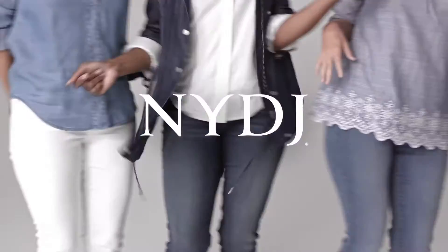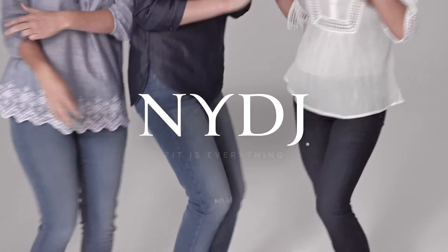No matter which style you choose, you'll always find the same ultra slimming and comfortable fit. NYDJ, the original slimming fit.